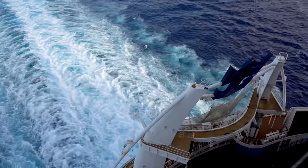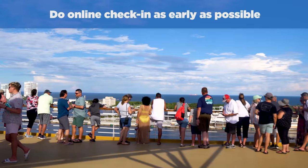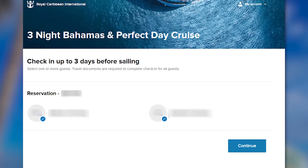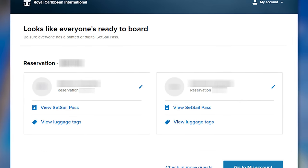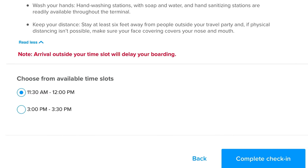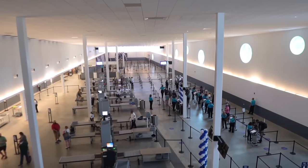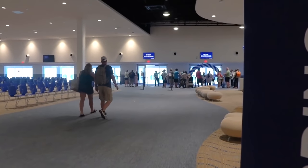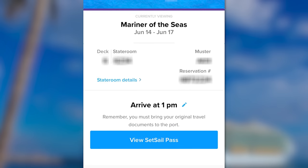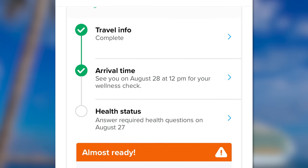Number one actually starts well before the first day of your cruise, and that is to do your online check-in as early as possible. Royal Caribbean will allow you to do the online check-in up to 45 days before you're sailing. This lets you enter information about yourself to save time in the cruise terminal, and most importantly it gives you a check-in time. To get the earliest check-in time, do it exactly 45 days before sailing. If you do it through the Royal Caribbean app instead of the website, you can grab a check-in time without completing the rest of the check-in process — you can go back to it later.